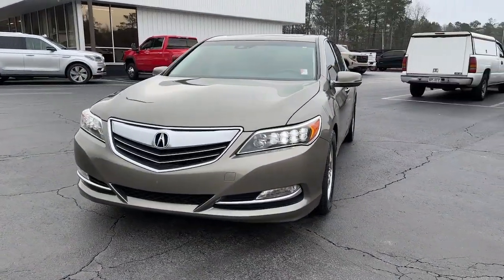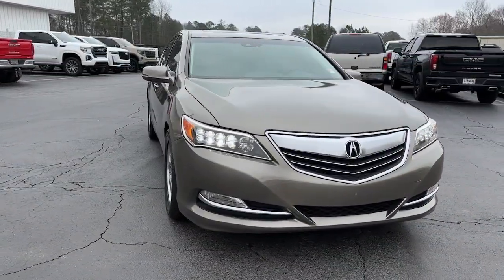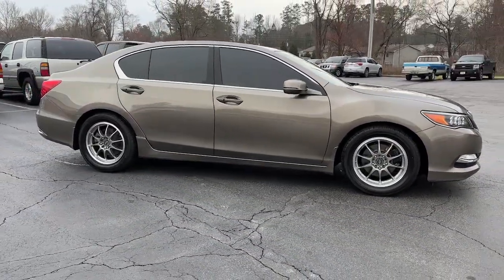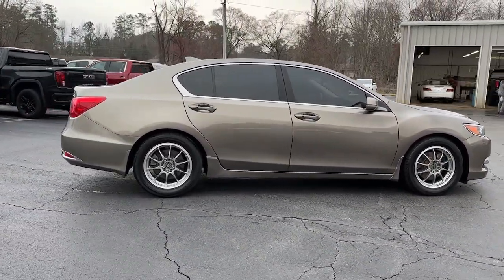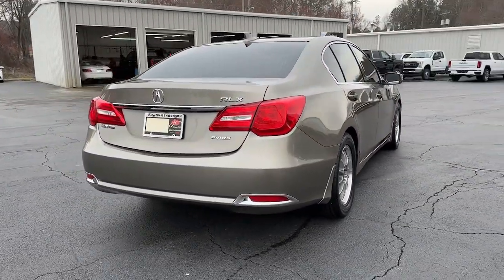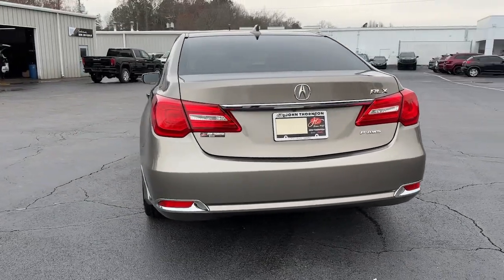Your next car could be the 2014 Acura RLX. This vehicle is an outstanding buy with fewer than 90,000 miles on the odometer. The Acura RLX, a premium luxury sedan that delivers performance, elegance, and sophistication.